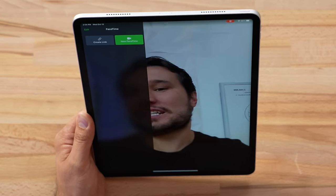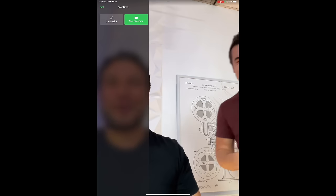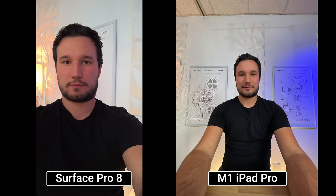On the front, both devices have cameras. The iPad is oriented in portrait mode like a standard iPad. The Surface only has a 5-megapixel front camera, whereas the iPad features Center Stage, which crops in when it's just one person and then widens out when another person enters the frame. You also get ultra-wide capability for front-facing shots, which is impressive.